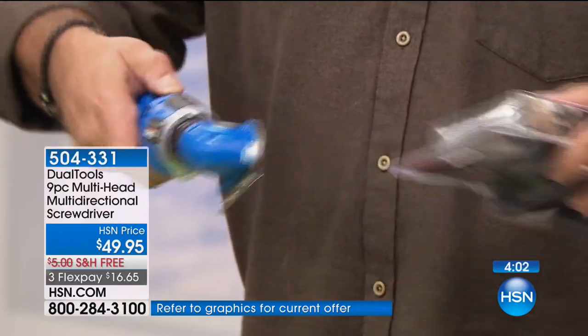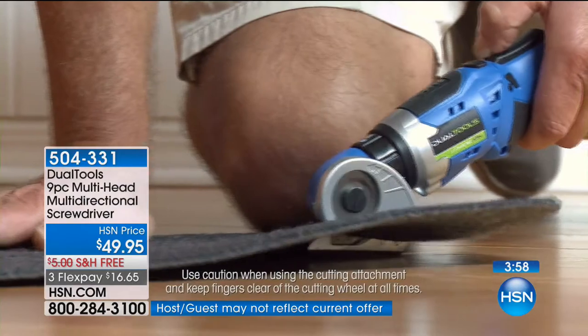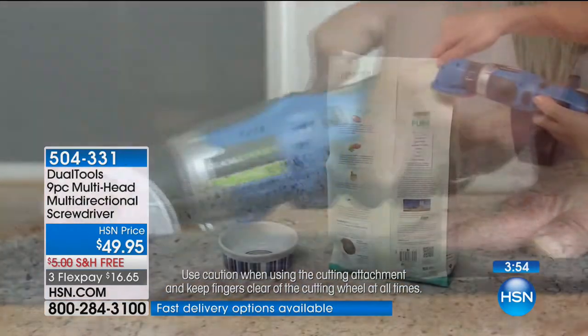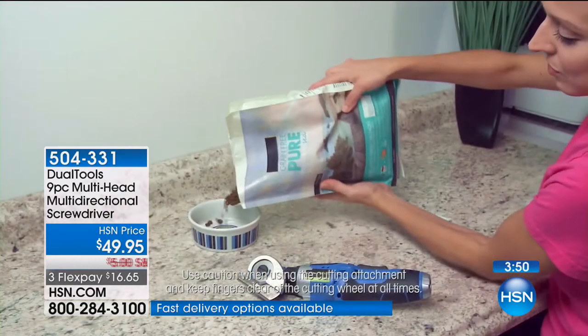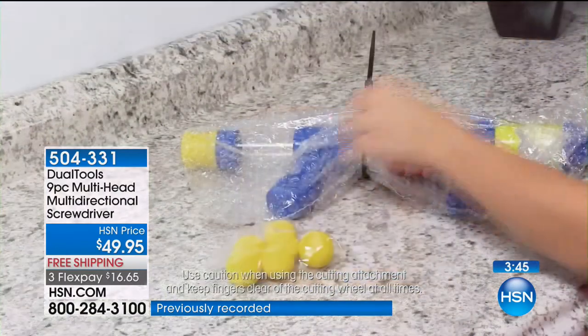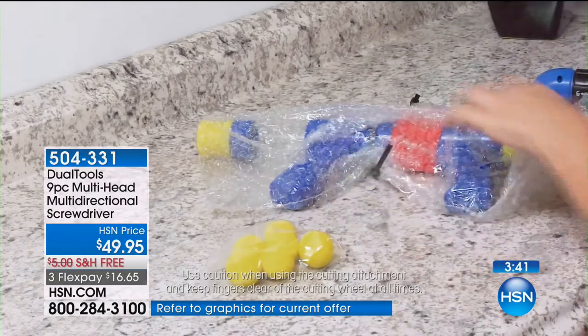The battery died — it needs a recharge. No batteries to ever have to buy, though — this is rechargeable, cordless design, no wire to deal with. Maybe charge it before the show next time. But you get the idea of how useful this is.